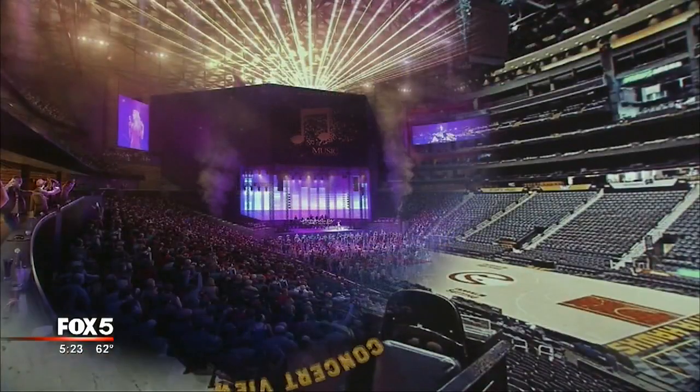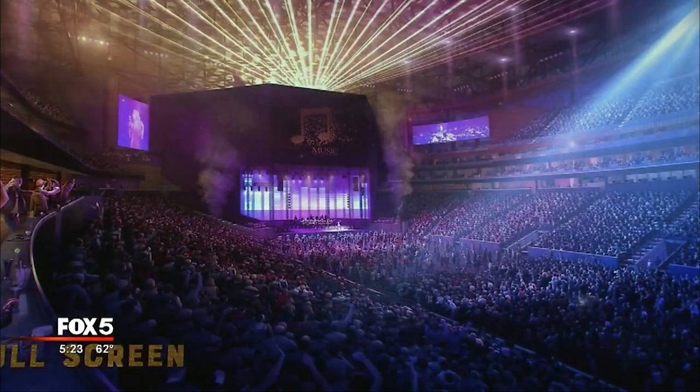Every area in this building is going to give you that exclusive feeling, no matter if you're sitting in the 200 levels, the 300, or down court side. The entire transformation is expected to be completed in late October.